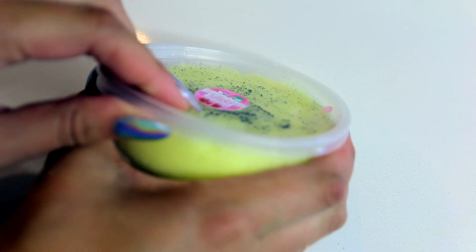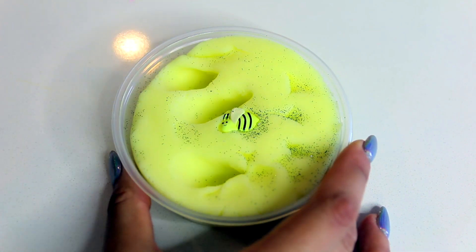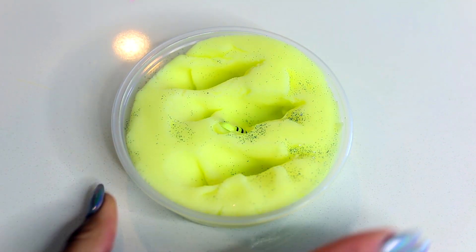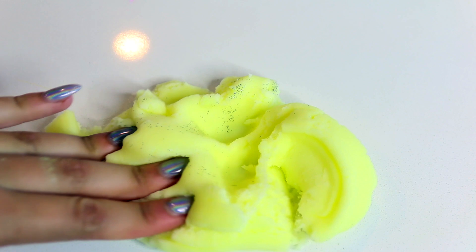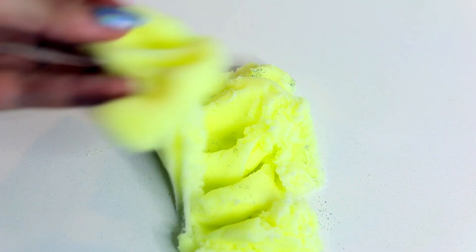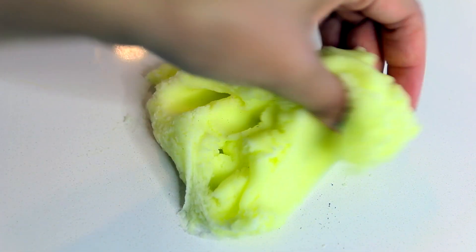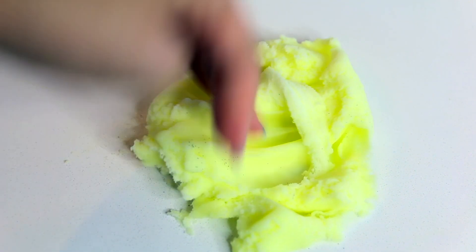This last one from Straw Baby Slimes is a really amazing cloud slime. It was just so fluffy and light. Normally when I try cloud slimes they're really thick and heavy, but this one is wispy and light and just so fun to play with, and the sound it makes as you play with it is really nice.